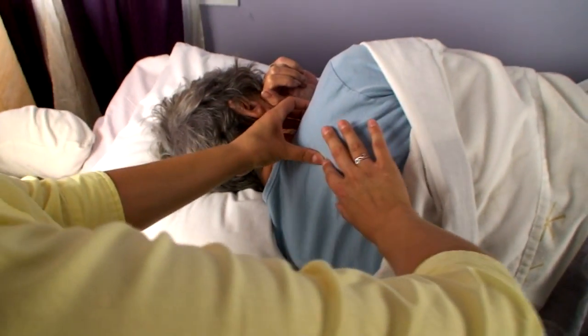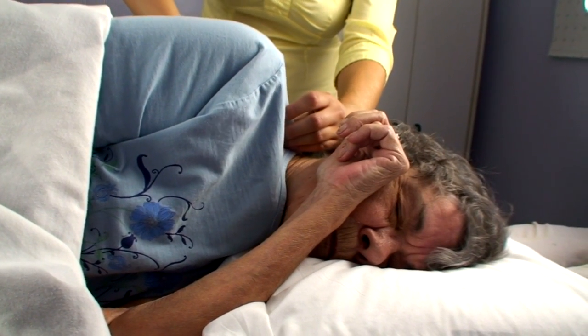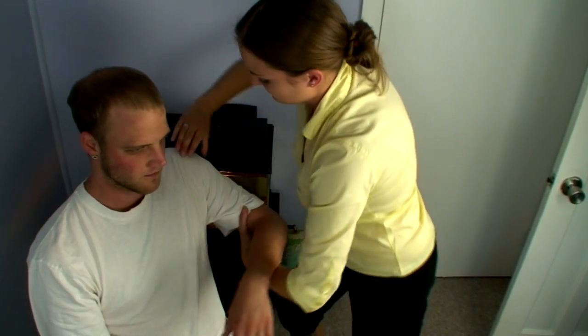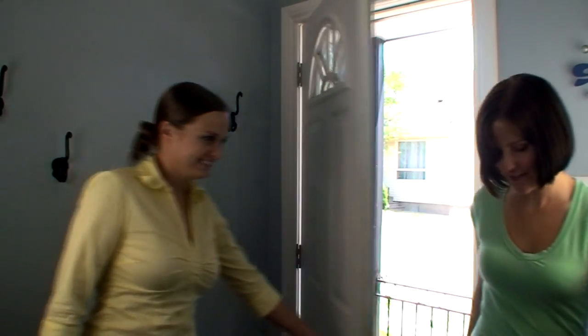Another thing that I love about Bowen Therapy is how versatile it is. It is so gentle that anyone can benefit, from tiny newborn babies to the elderly and frail. Someone who can't lie down comfortably can have treatment on their side or seated in a chair. Bowen can even be used out on the go or in the sports field right after an injury. However, best results are achieved in a clinical setting where one can relax in the quiet.